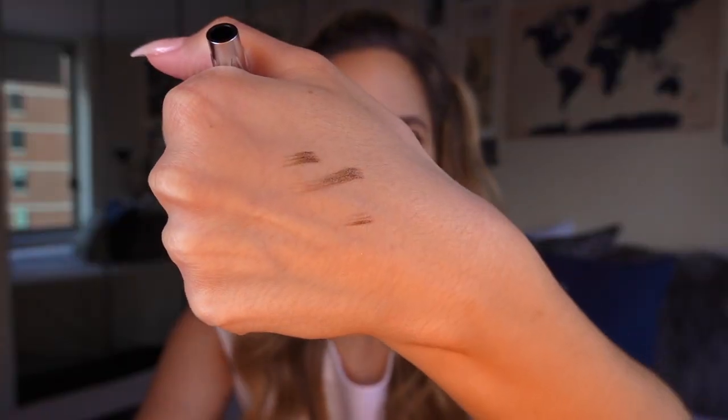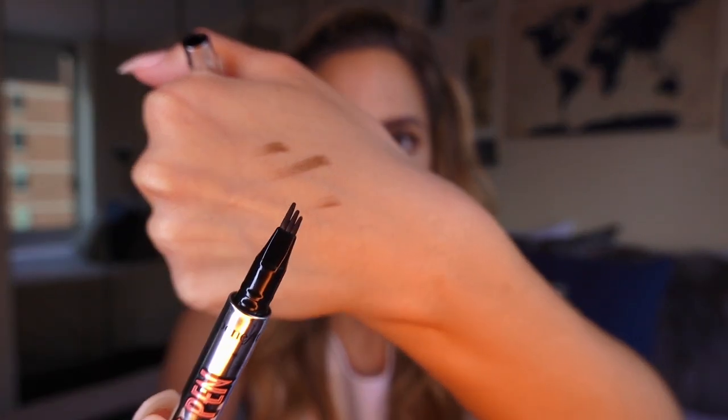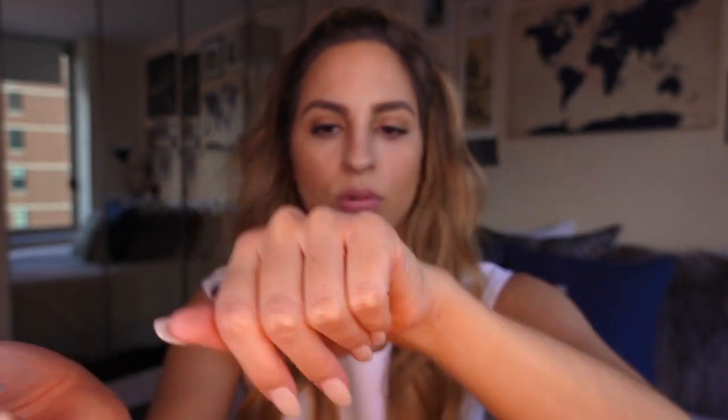The next products are some brow things from Benefit — I have three different things I haven't tried before. Two are the same product in different colors: the Benefit Brow Micro Filling Pen. The tip has these little indentations so it's supposed to give a micro brow filling effect. I tried one of the pens and wasn't dying for it, but with brow stuff it sometimes takes me a couple of tries to get the hang of it, especially with a different application process. I got these in deep brown and medium brown, so I'll keep trying to work with them.